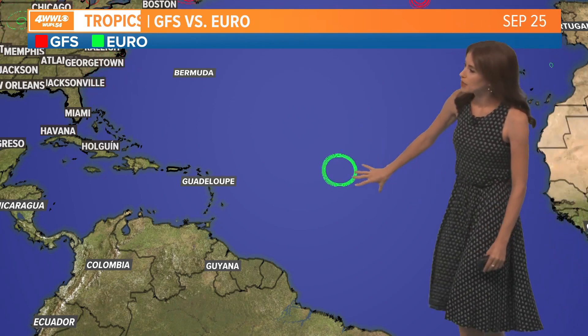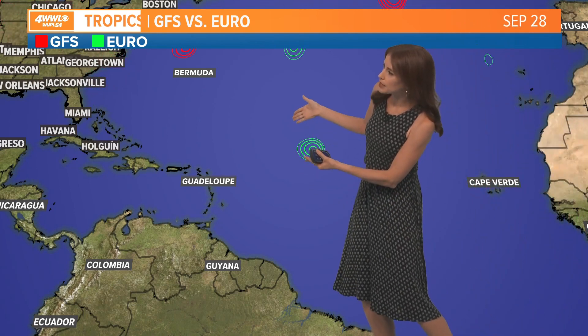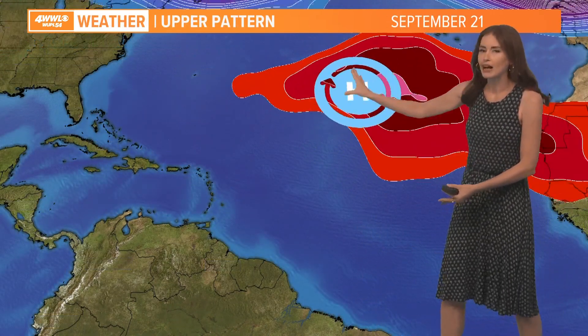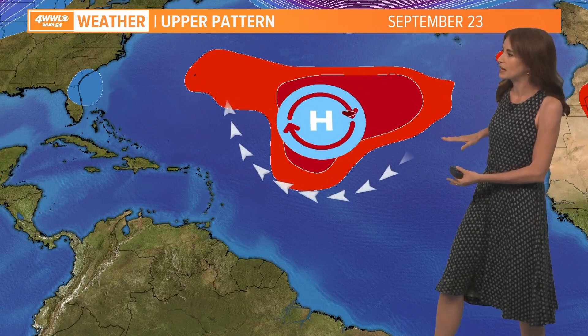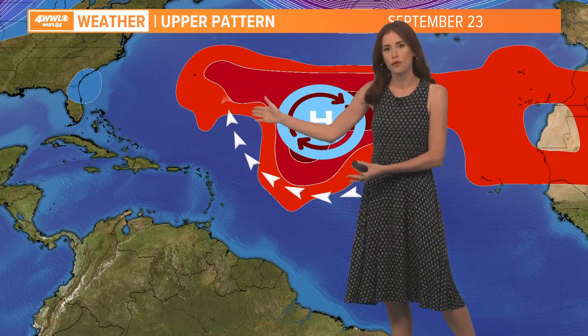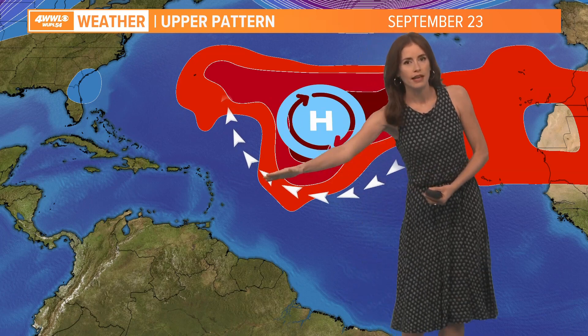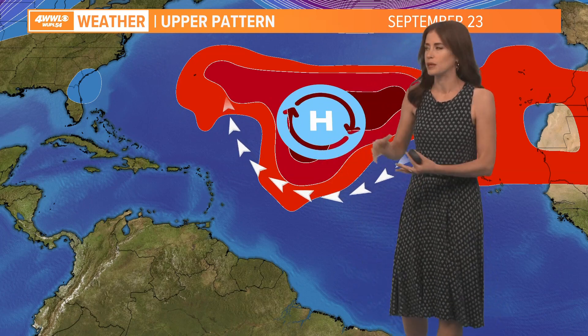That spot way out looks like it's going to take a turn off to the north potentially. We've had this very helpful high pressure placement many times with storms so far this summer, bringing these storms curving out before they get driven straight west into the Caribbean Sea. That has been a really nice trend we've benefited from, with so little threat to the Gulf Coast — especially our part of the Gulf Coast — so far this season.